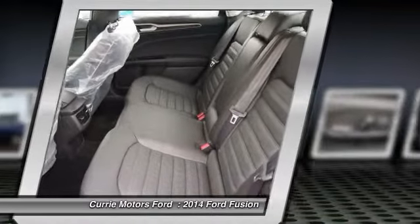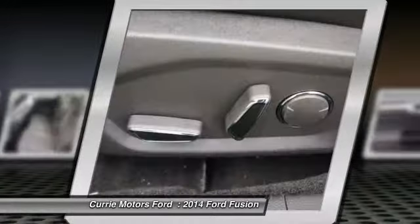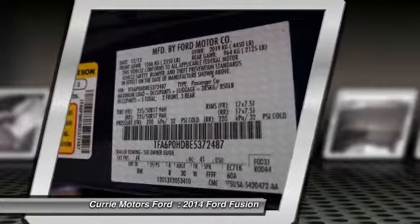Power steering, front air conditioning, adjustable headrests, anti-theft security system, cruise control, auto headlight on and off, rear window defroster.